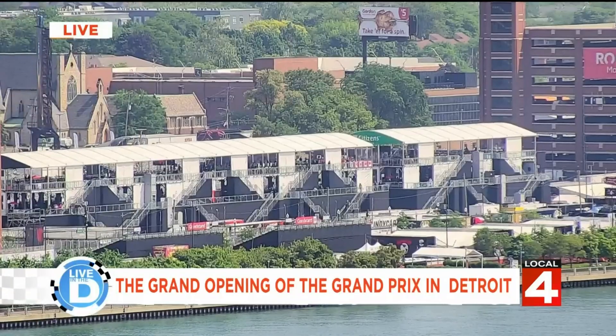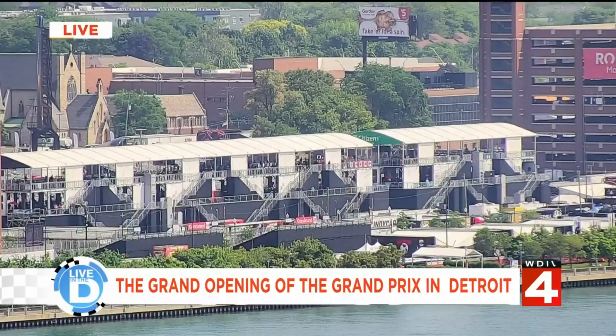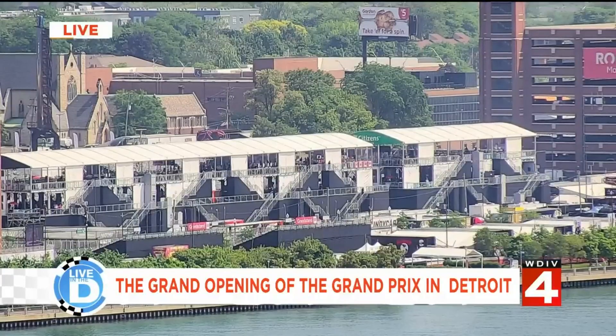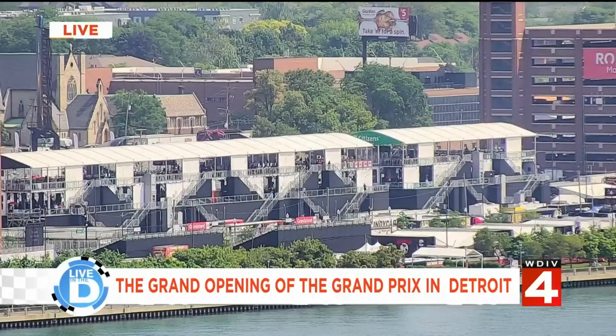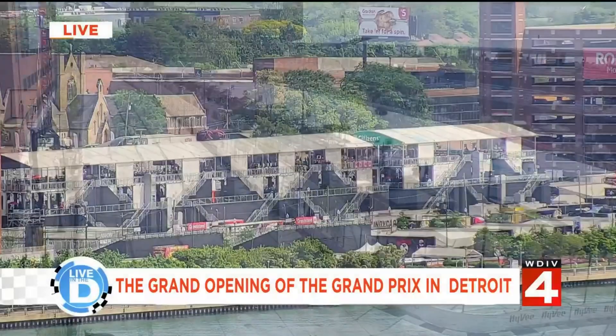Look at our riverfront — 200 countries are going to see our race this weekend. Imagine the perception change when they see it. Is this Monaco? Is this San Diego? This is Detroit? There's no better riverfront in the world. We're going to display that on air — overhead shots following the cars downtown through the buildings on Jefferson. It's going to be magical. International exposure for us.